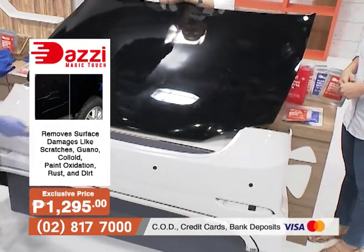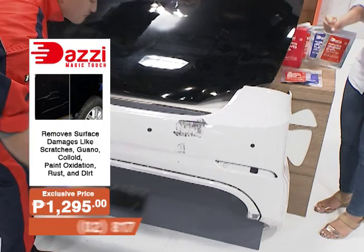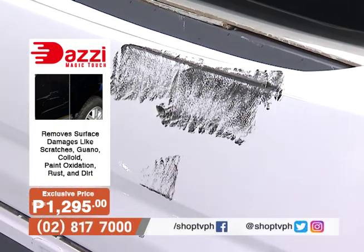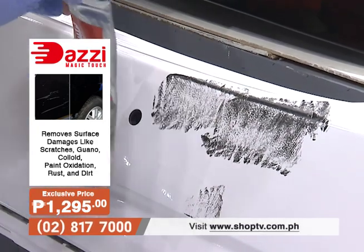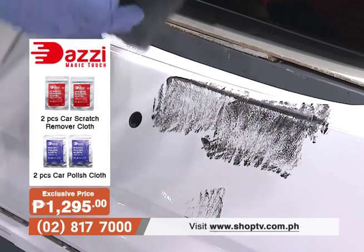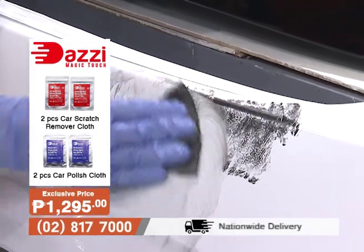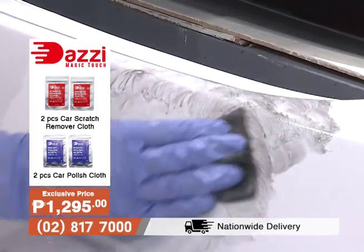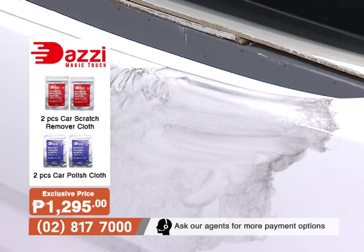Ito yung bumper ng kotse — that is so prone to banggaan and nasasagi na mga motorsiklo. At ayaw mangyariin sa sasakyan mo yan, di ba? But with the Dazi Magic Touch scratch remover cloth, once again, it does its magic touch — because as you can see, without any effort, sobrang bilis, sobrang galing, the dirt and the paint really just slide off.